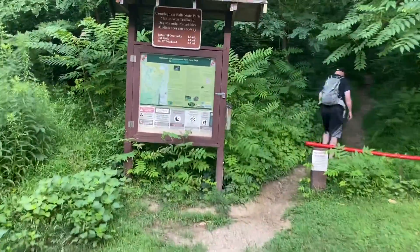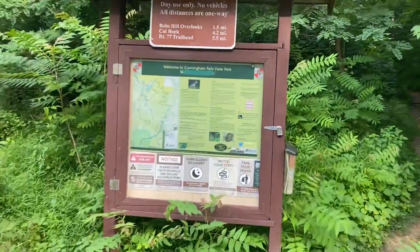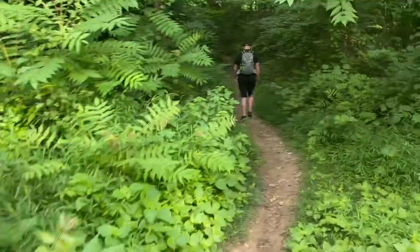So this morning we're in Cunningham Falls State Park. We're going to be doing Bob's Hill's four-mile hike up to an overlook.